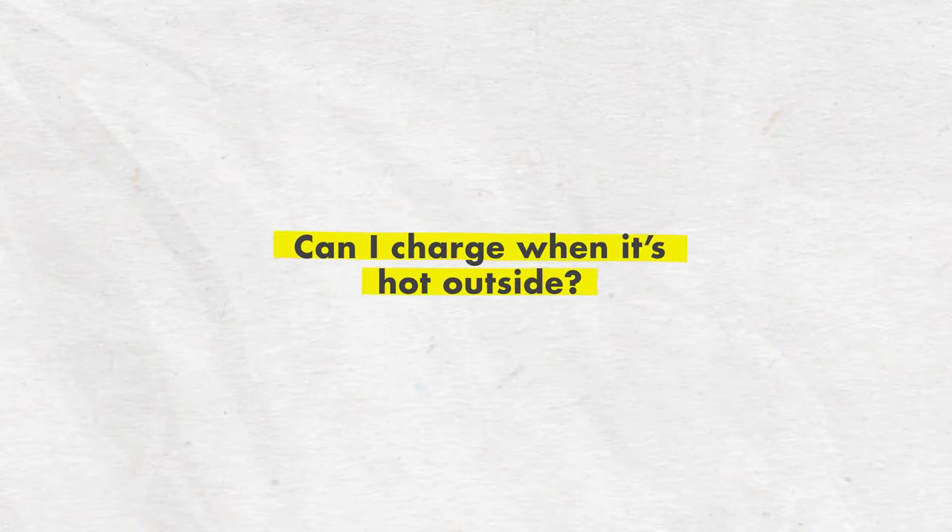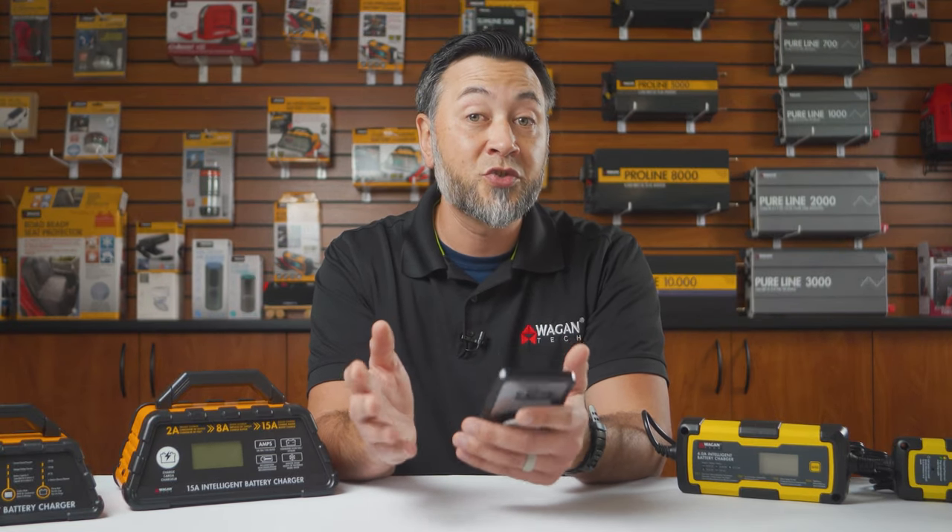Conversely, can I charge when it's hot outside? Batteries do have an upper heat limit, so it's not a good idea to charge them when it's extremely hot outside.